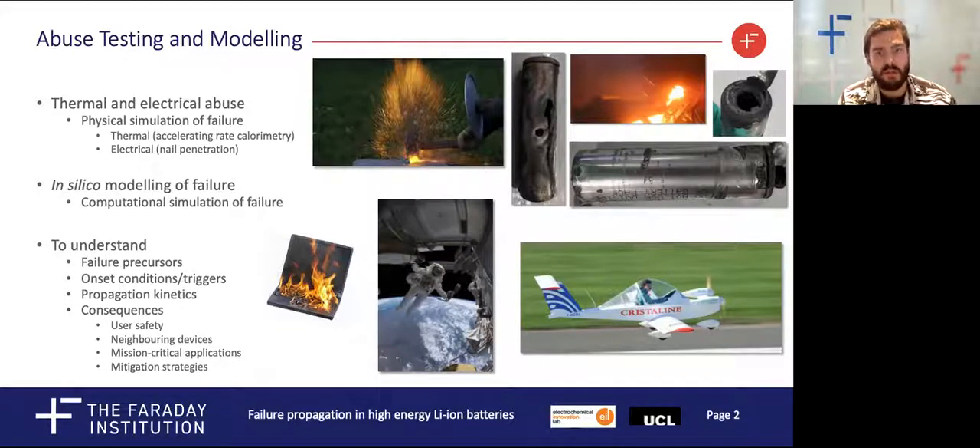Our work focuses on understanding failure through simulations, both physical and computational. With physical simulations we can abuse real cells, driving them into failure through thermal runaway. With computational simulations we can build structures to test against our physical observations, to see whether we can unpick the processes that we measure.